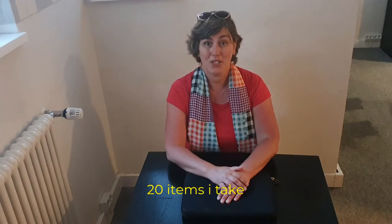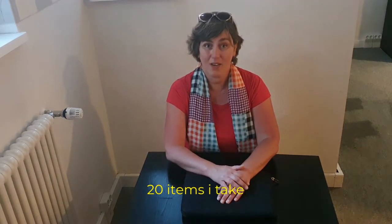Hello everybody. It's always a struggle knowing what you need to take and want to take on your travels. In this video I'm going to show you the items that I take on me in the carry-along baggage on the airplane.